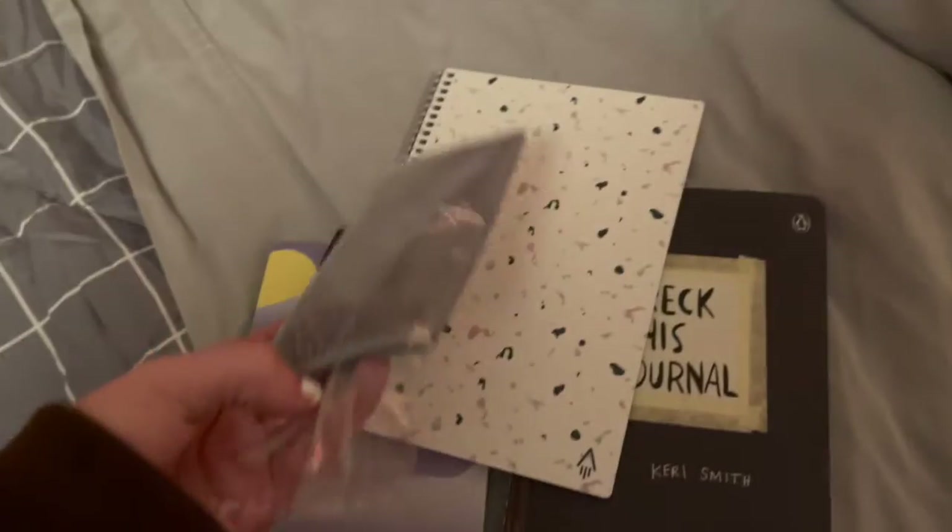Oh wait, before we move on — another sock item: I got no-show socks. And for the Rocket Book, this is the eraser that comes with it.